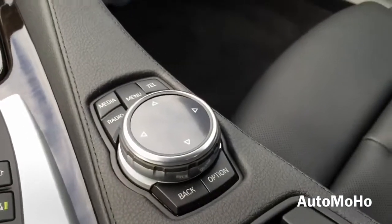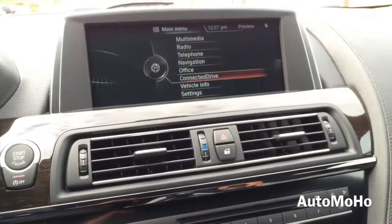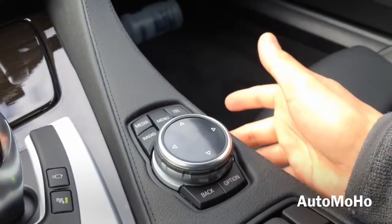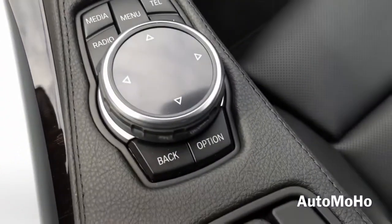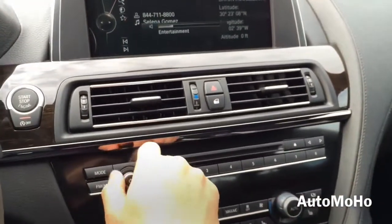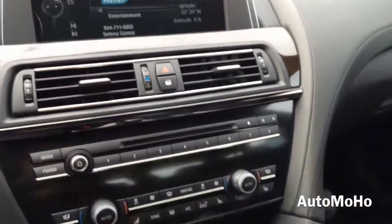To the right of the gear lever you have the controls for your infotainment system. You can turn the knob to move around the screen, or move it up, right, down, or left, or press down to select. And there you have your menu button — media, radio, telephone, and navigation.